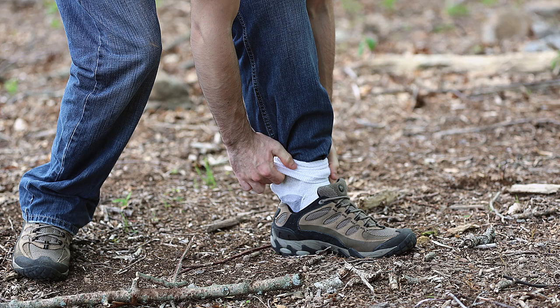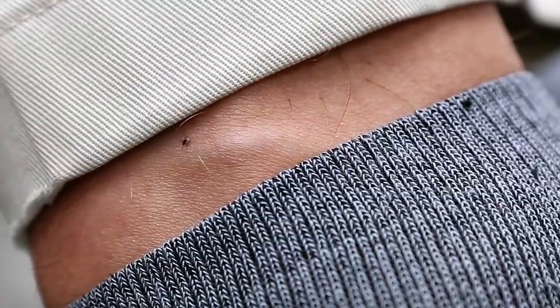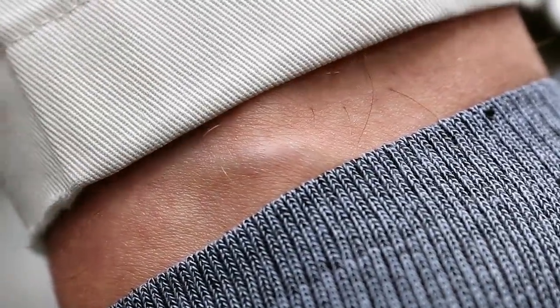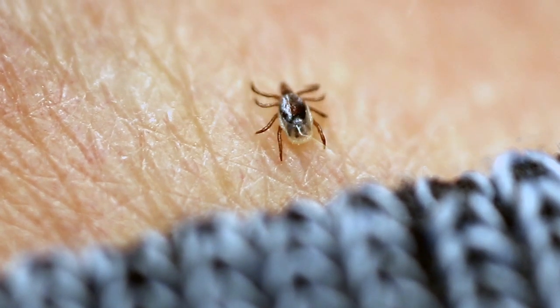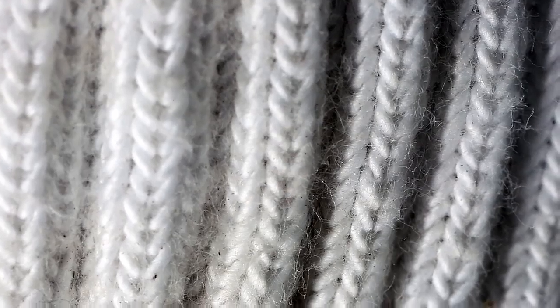Prevent this from happening by tucking pant cuffs into your socks. It's a bit unfashionable, and sometimes hard to get people to do. The newest and most reliable way to prevent tick bites and disease is to simply wear tick repellent clothing with permethrin.